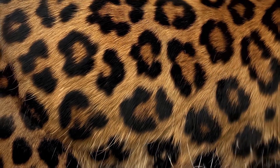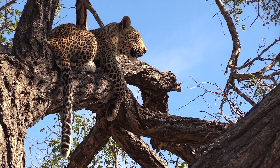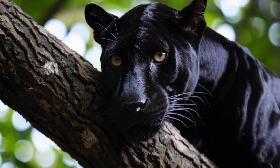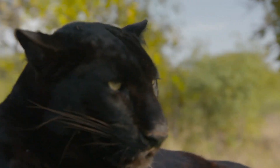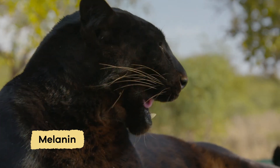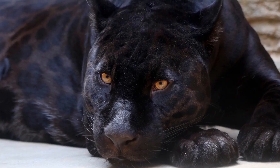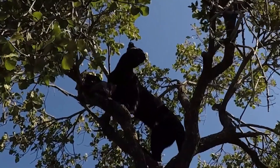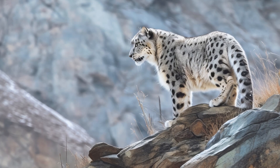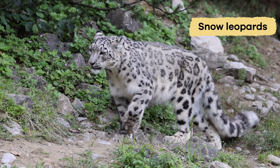Leopards usually have golden fur with black rosettes. But did you know some leopards are completely black? These are called melanistic leopards, sometimes called black panthers. Melanism is a change in skin color caused by extra pigment called melanin. Even though their fur looks all black, you can still see the rosettes if the light hits just right. Their darker color helps them hide even better in thick forests. Even more rare are white leopards that don't have enough pigment. These are different, however, from snow leopards.